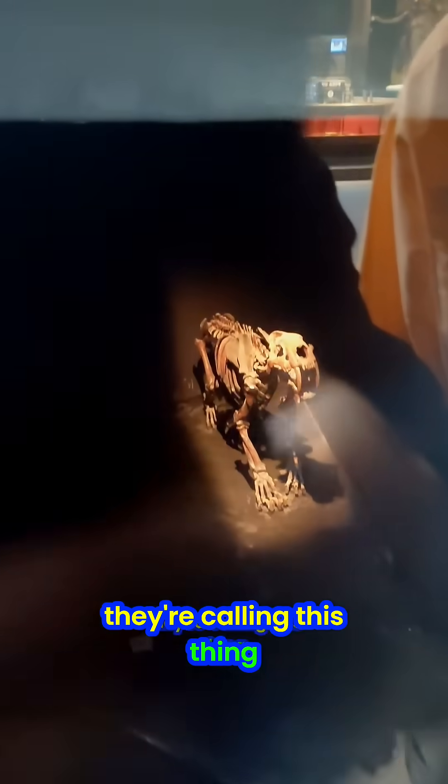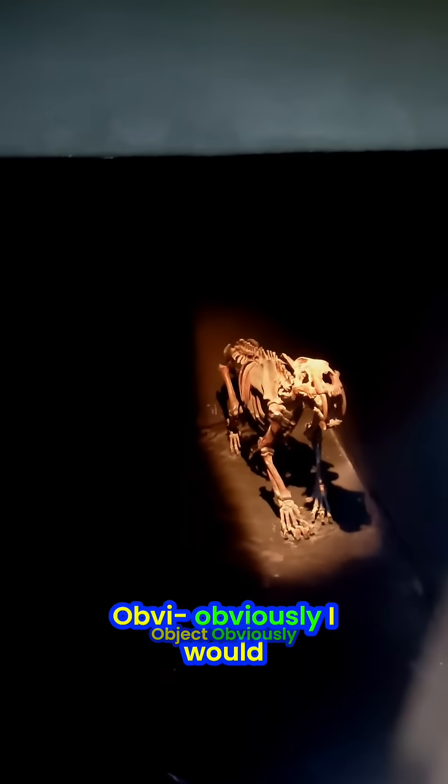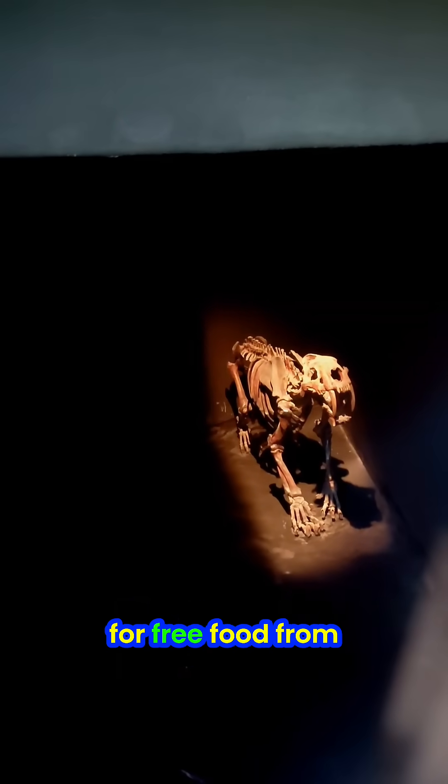There — California saber-toothed tiger, they're calling this thing. Quite a few saber-tooths were found here. Obviously, I would suspect that they came here looking for free food from the mammoths that are stuck in the mud, stuck in the tar.